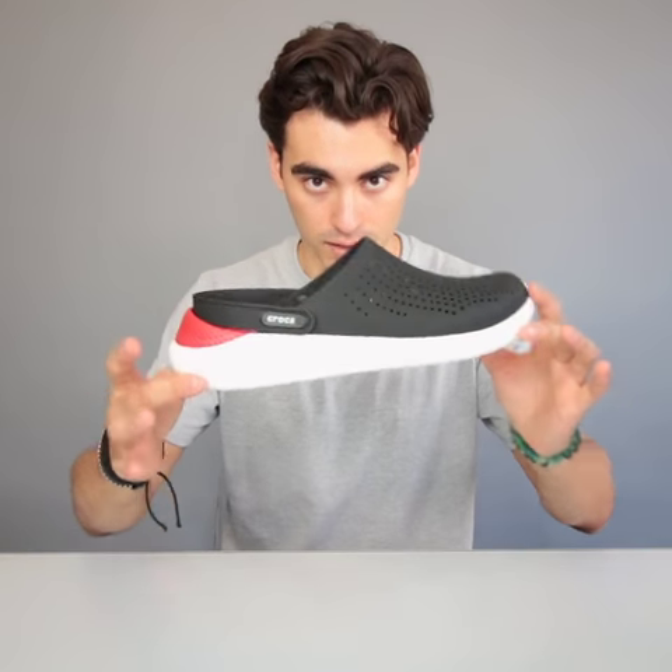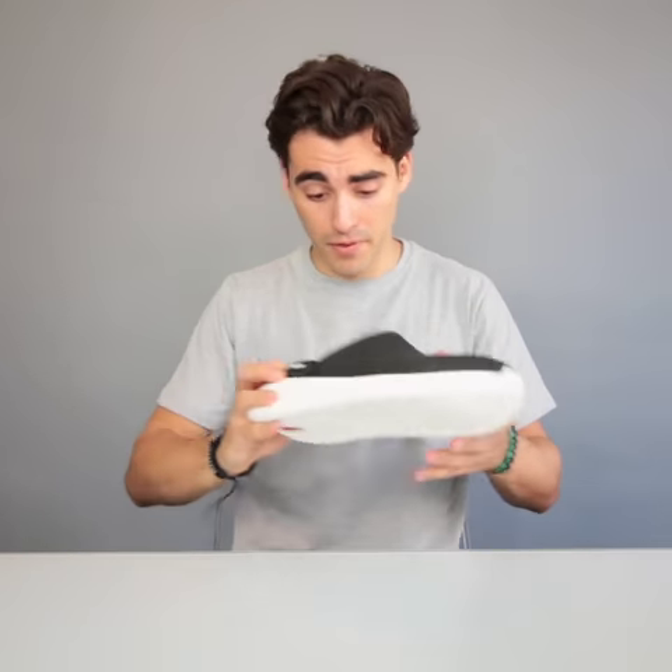So there you have it. The new Light Ride by Crocs. These things are comfy, they're light, and they're super versatile. Thanks for watchin'. I'm gonna throw these guys on.